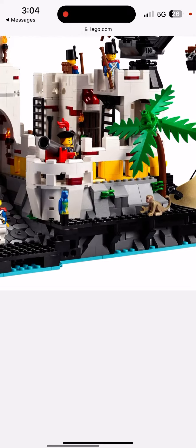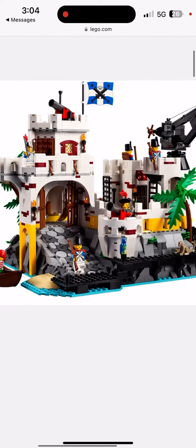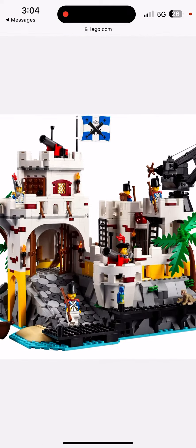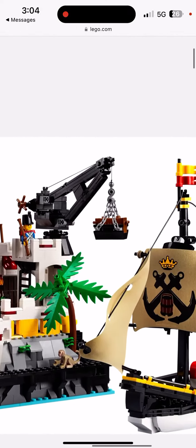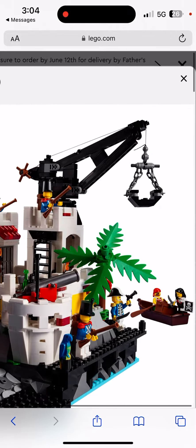We get a parrot, a monkey, and the dock is black - which is a bit weird because the doors, the skiff, and even some bars are brown. We have some lumber, a treasure chest, they're fishing, and a boat for the pirates - actually two boats.